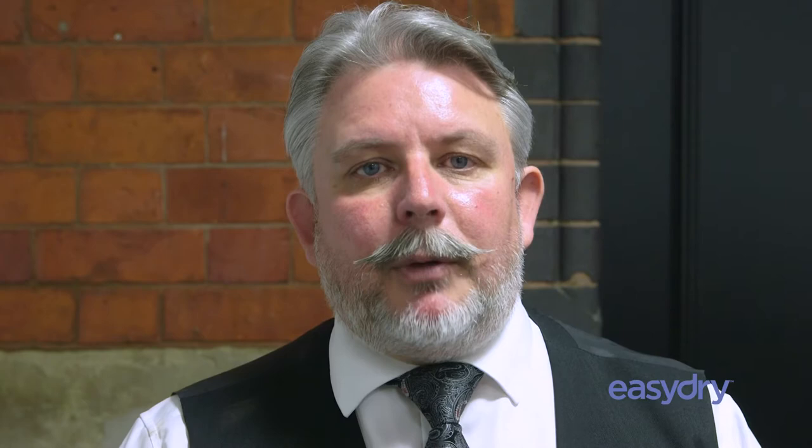I would endorse using Easy Dry Towels all the way. For barbers, it's the best-kept secret at the moment in the industry, because they're such a great product, and for the use of barbering there's none better.